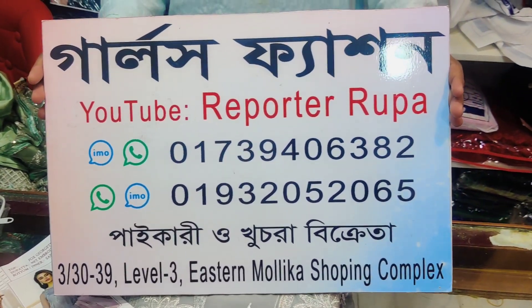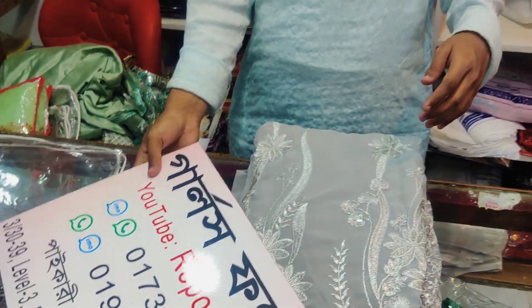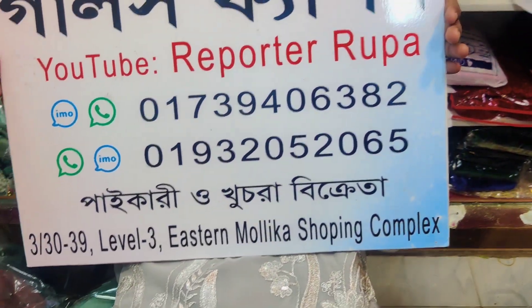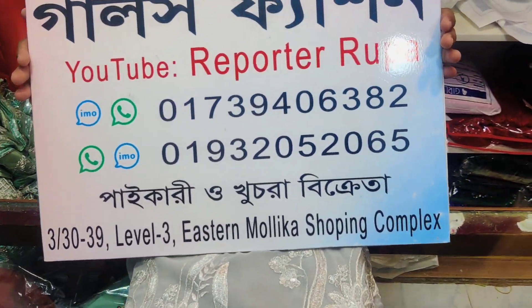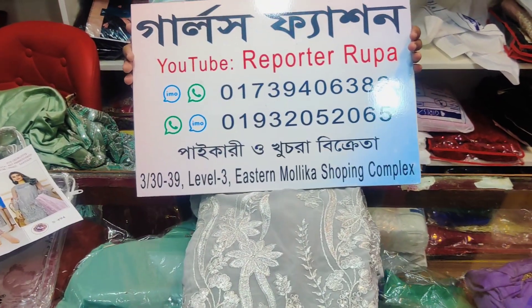We are going to get 3 or 4 in the beginning of Gulls Fashion. If you are going to buy online, there is a number to purchase. We will buy online. We will get home delivery free from Bangladesh — home delivery, free home delivery.